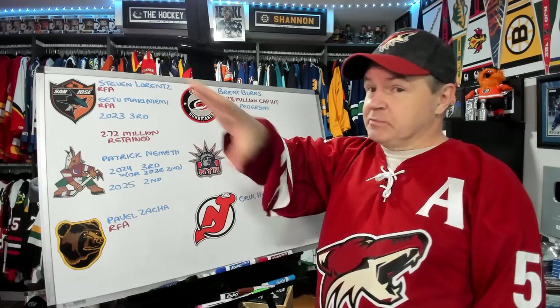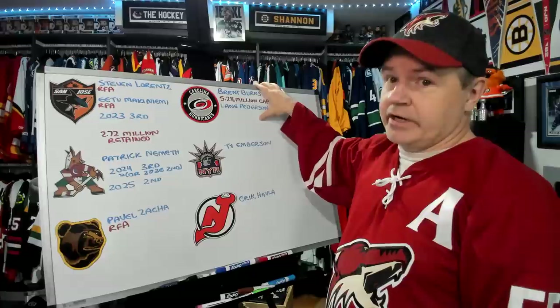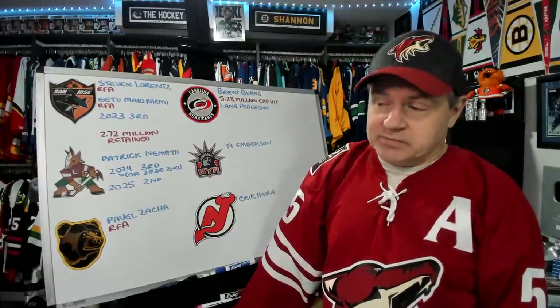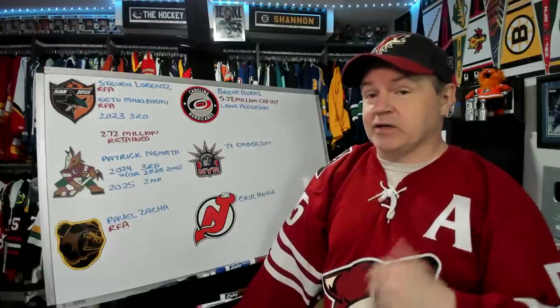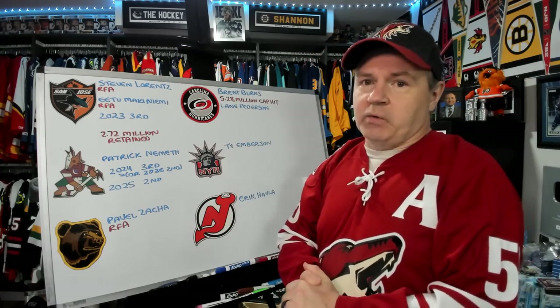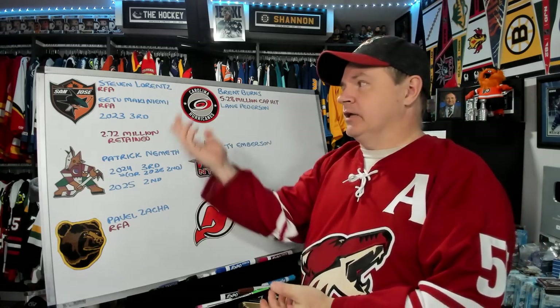Burns ends up going to Carolina. This makes some cap space for San Jose as well. San Jose retains $2.72 million of the contract in the deal. Brent Burns' cap hit for Carolina will be $5.28 million. They also add Lane Peterson in the deal — Peterson is a bottom-six forward. Going the other way to San Jose is Stephen Lawrence, a restricted free agent, a bottom-six forward in Carolina. I do think there's some scoring potential there — I like Lawrence, I like his work effort. A2 McIniemy is going the other way as well. He is a goaltending prospect and a restricted free agent, not signed either.